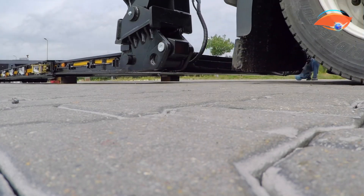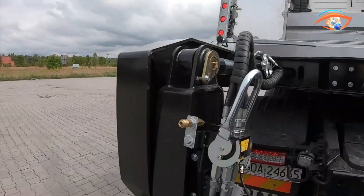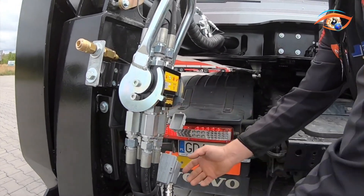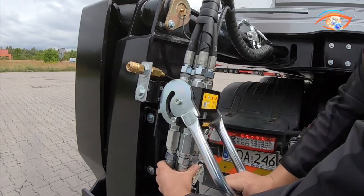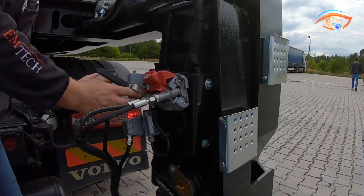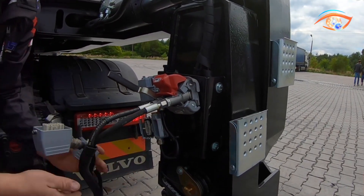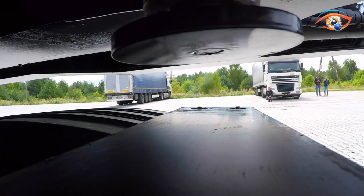Equipped with an advanced air suspension system, the trailer maintains consistent ride height and even weight distribution, improving comfort, control, and road safety. The triple-axle configuration allows efficient weight spreading, reducing road surface wear while boosting maneuverability. Its modular coupling system supports width and length extensions or integration with additional units for complex logistics operations.